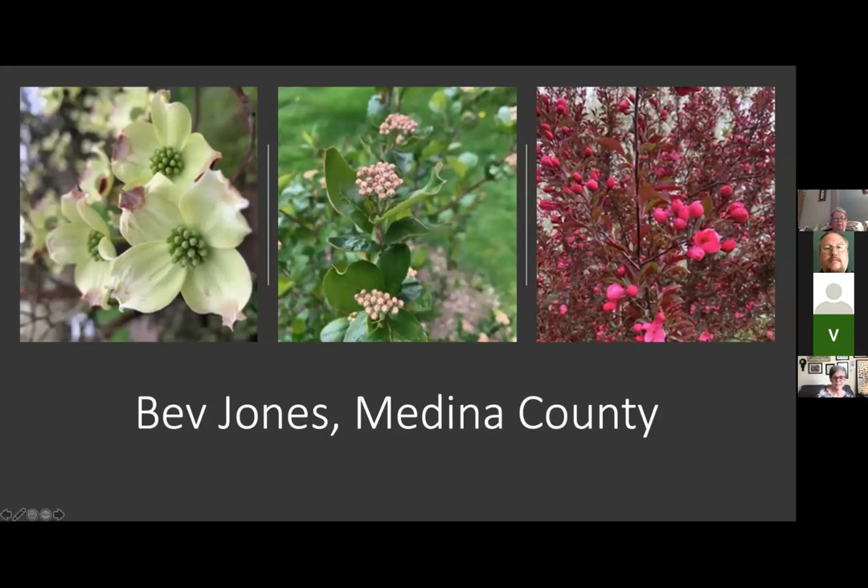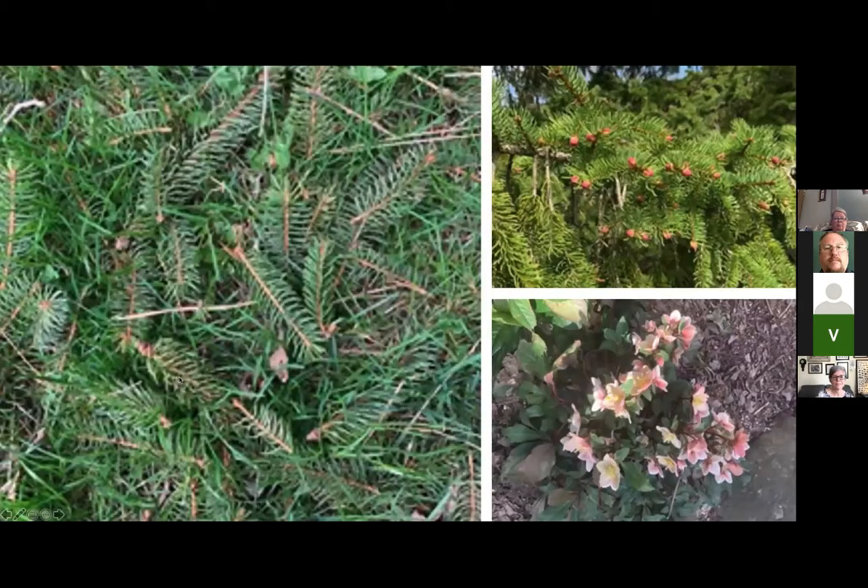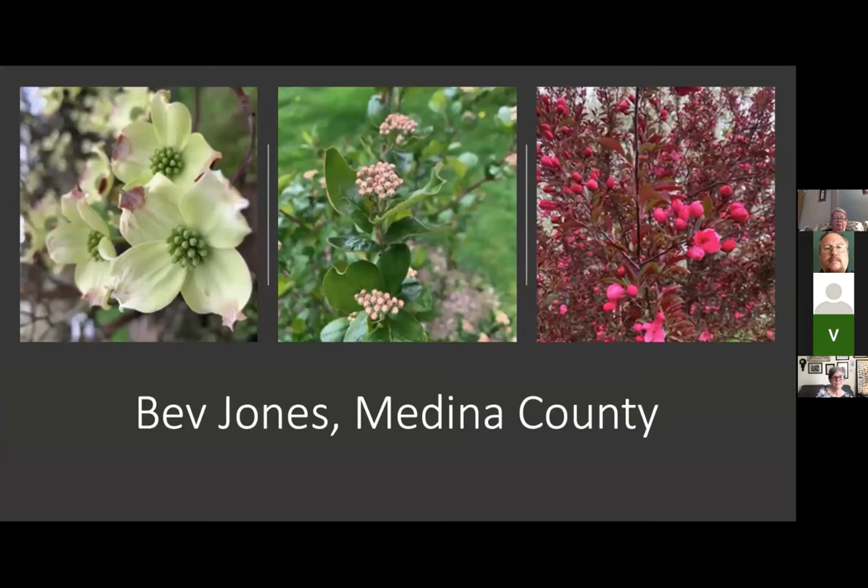The first slide is the flowering dogwood that's right outside my kitchen window. I took this on April 12th, which was 209 growing degree days.